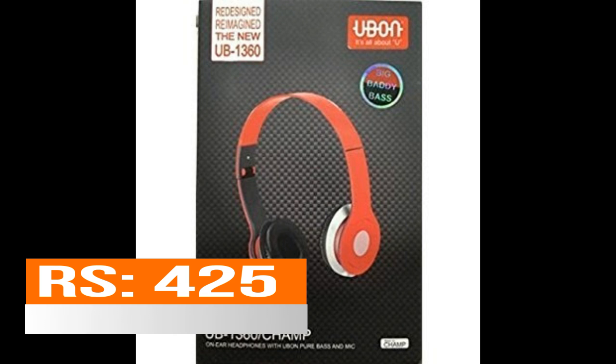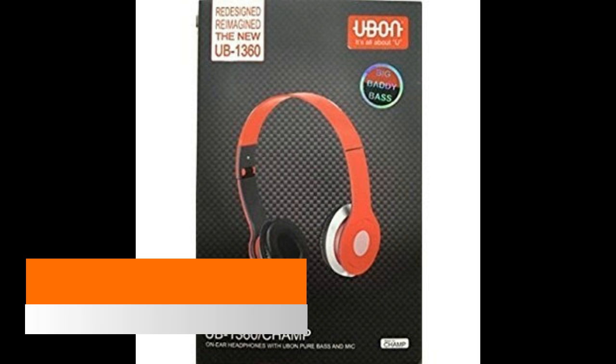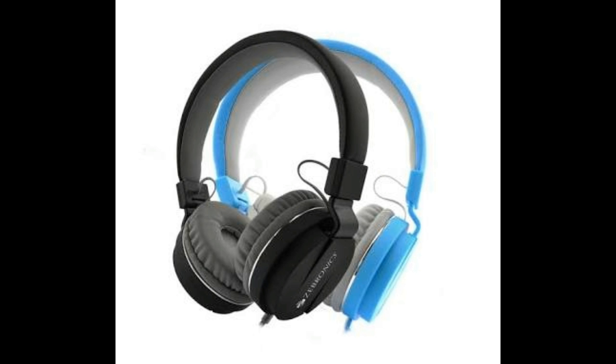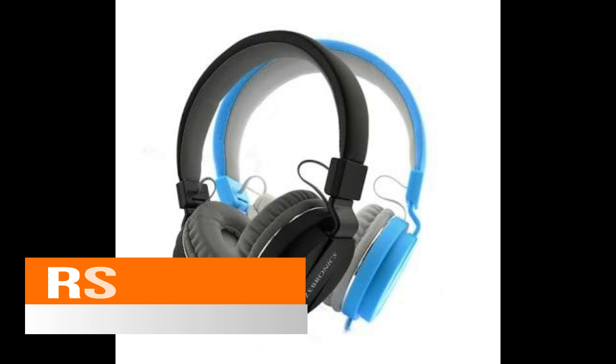In second position we have the Ubon UB-1360 headphones, which offer pure bass and also include a mic. It has a 3.5mm jack, is designed for high quality sound, and also delivers powerful bass.